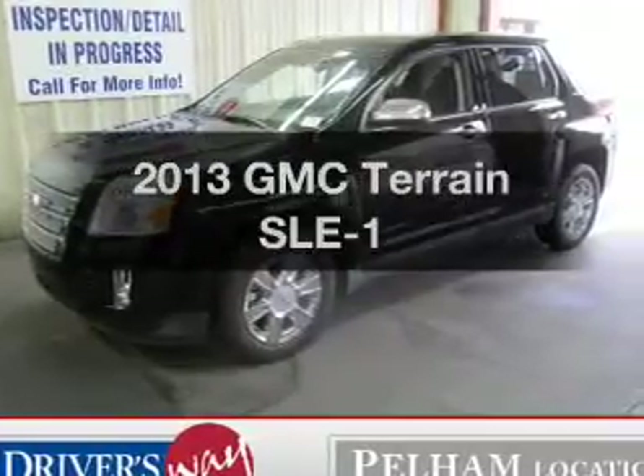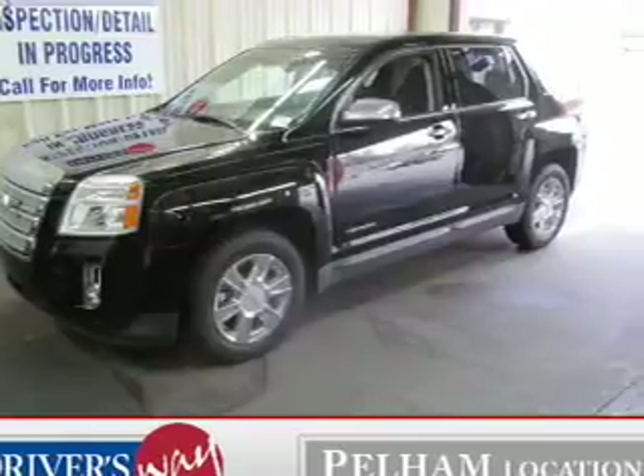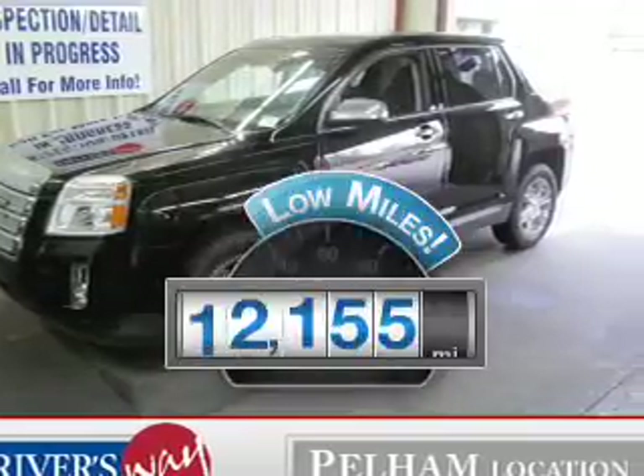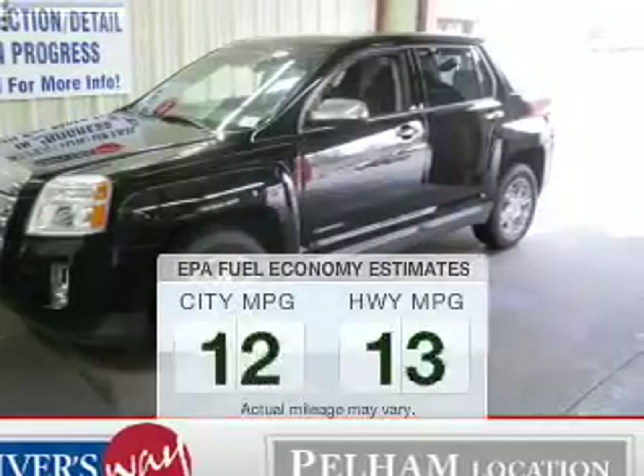Introducing the 2013 GMC Terrain — everything you need under one roof with this great vehicle. Low mileage is an important factor in your purchase, and this vehicle delivers a low odometer reading. Save your money.